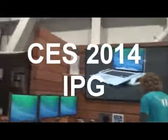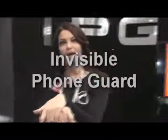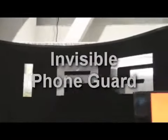We're wandering around the show here. Whoa, this is IPG! What's going on at IPG? See, I said I'd be back. This is Vinay from IPG, and I think I ran out of battery last time I was here.